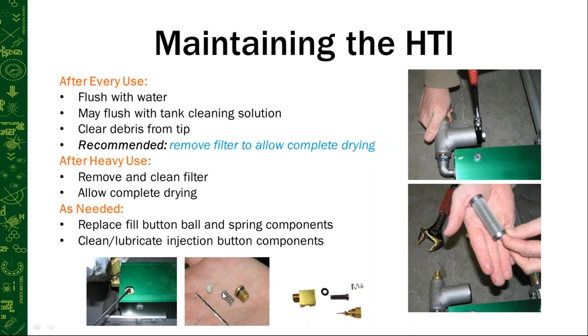As needed, you may need to replace the spring or ball on the fill button or inject button — these compress and wear down over time, perhaps once a season or once every couple seasons. You can send the unit to Rainbow for this service, or use a hex wrench on the fill button and replace those parts yourself. Replacement parts can be purchased from us.